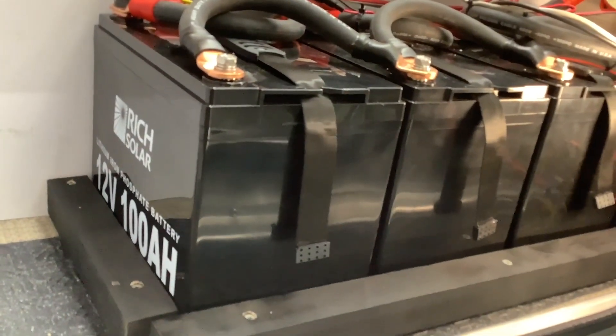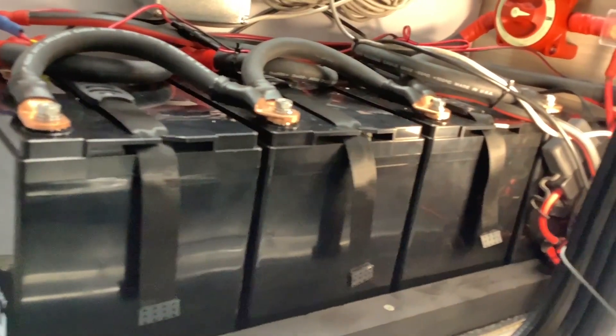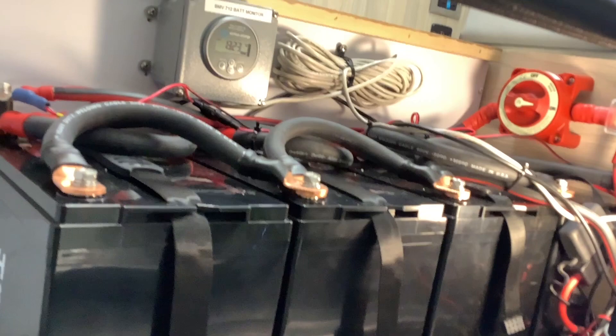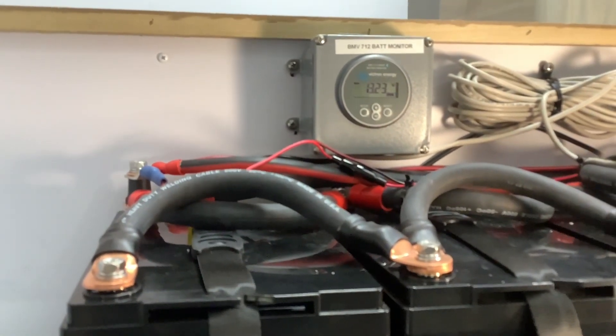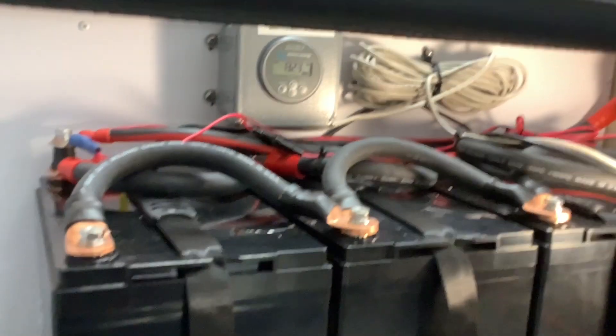So for a typical system: if you want a 2,000 watt inverter, you're going to need at least two batteries and about 600 watts of solar. If you want a 3,000 watt inverter, you're going to need at least three batteries and around 900 watts of solar.